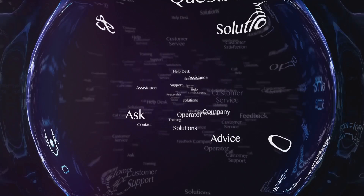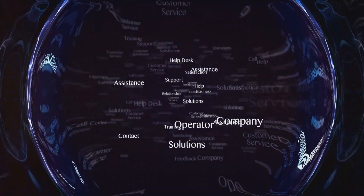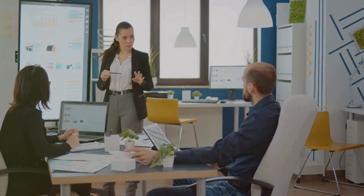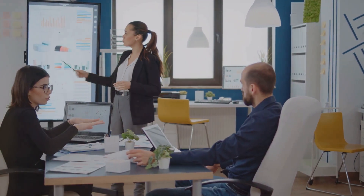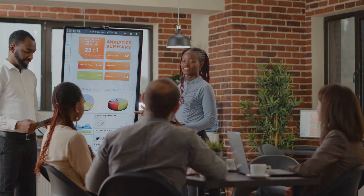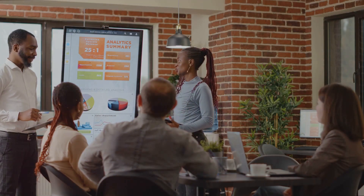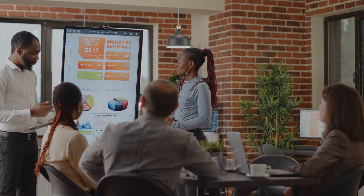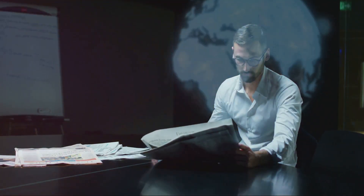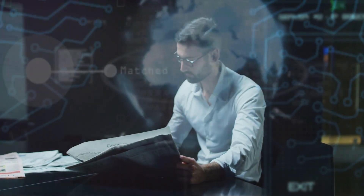Gainsight offers extensive documentation, training resources, and a vibrant community to support you. These resources are invaluable for overcoming the initial hurdles. Think of it like climbing a mountain — the journey may be challenging, but the view from the top is worth it. The insights and efficiencies gained from mastering Gainsight can transform your customer success efforts, providing tools to drive exceptional customer experiences and fuel growth. The platform's potential to impact your business positively is immense, making it a worthy investment for any organization serious about customer success.